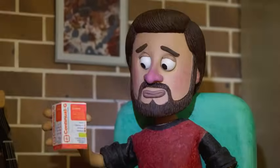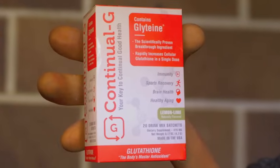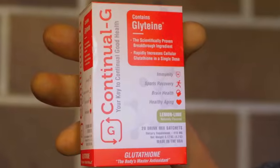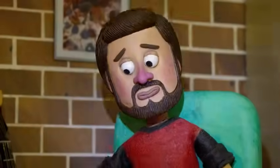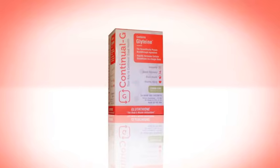But what if we could supply enzyme GS directly with the glycine that should be coming from enzyme GCL, and bypass this defective step? Well, now we can! We can take Continual G with glycine inside. This unique supplement bypasses enzyme GCL altogether, and supplies enzyme GS with all the glycine it needs to produce enough glutathione to keep those free radicals under control. Continual G with glycine inside — the clinically proven and only way to enhance your glutathione.